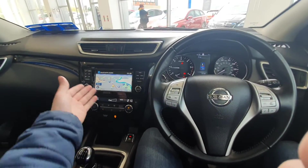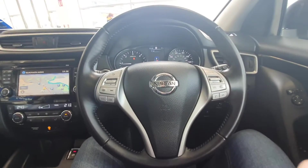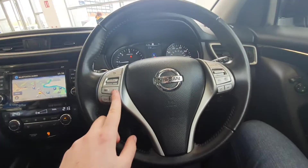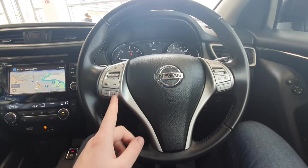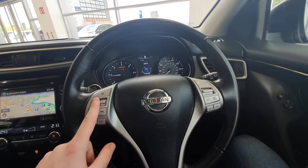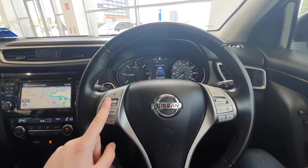Inside you get this lovely swooping dash finished in a lovely piano black. You also have this multifunction steering wheel where you can control the track on the CD or on your own music, change the radio station, or increase or decrease the volume. You can also flick through the heads-up display using the toggle on the multifunction steering wheel.